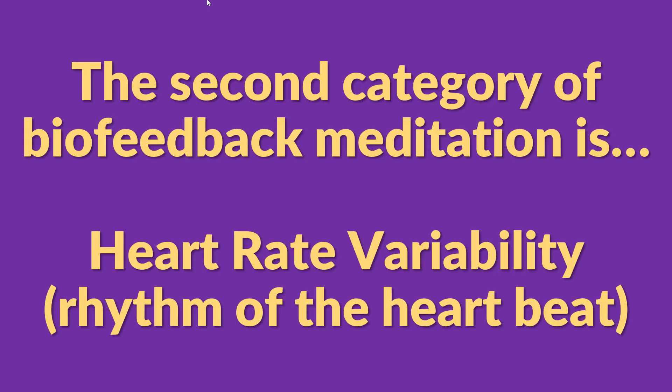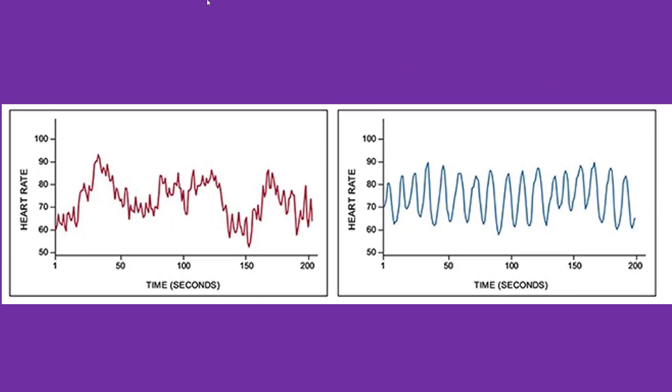The second category of biofeedback, which I have a lot more experience with and do almost every day, is called heart rate variability. Heart rate variability, or HRV, is basically the rhythm of your heartbeat. Your heart rate is constantly speeding up and slowing down every second, and we can learn to control this rhythm with our thoughts and our breathing. When you're anxious, your HRV looks like this red graph on the left.